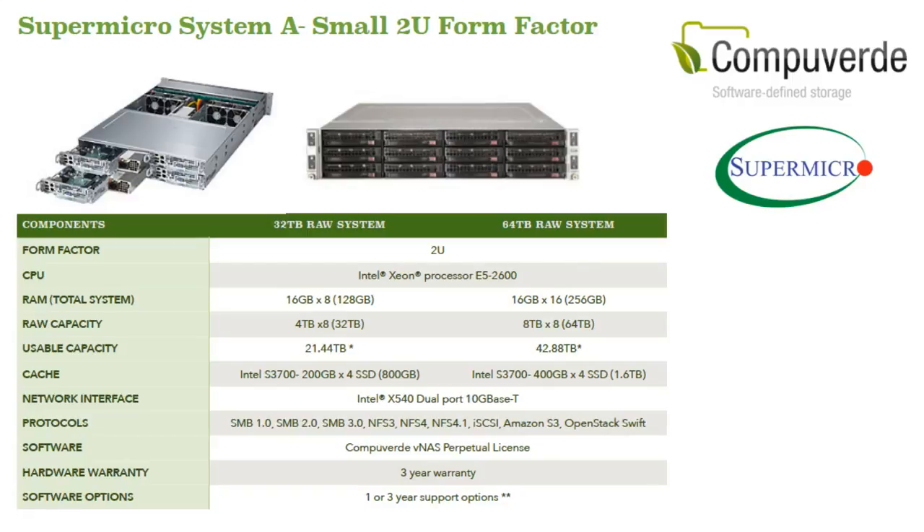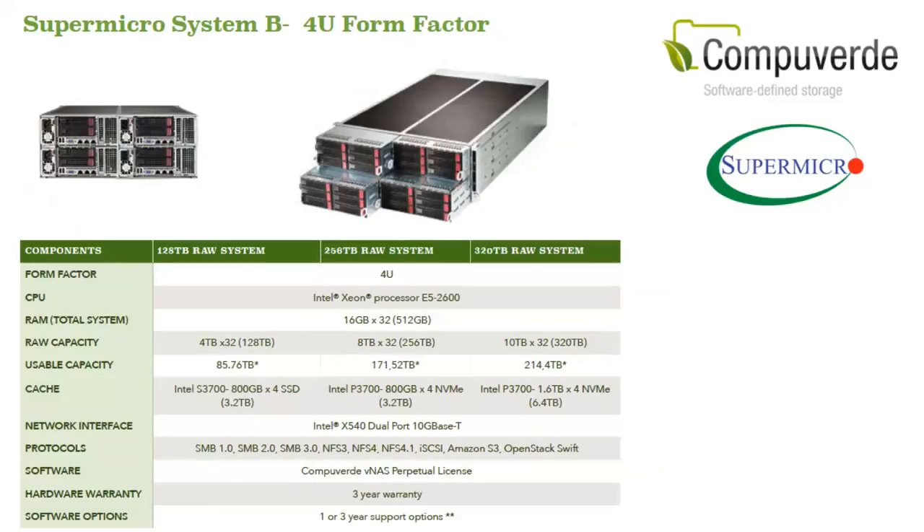We've made these bundles to make it easier for our customers and partners — as distributors we work with channel partners depending on where you might be in the region. The bigger system comes in 128, 256, and 320 TB options, using different disk types: 4 TB, 8 TB, or 10 TB disks, with different caching capacity for each. As Fahed mentioned, these systems come with a three-year warranty. With CompuVerdi, the software is a perpetual license — you're not buying something you have to rip and replace in a few years. The software is yours, you own it, and you just pay maintenance.